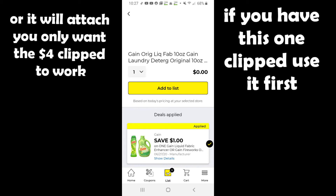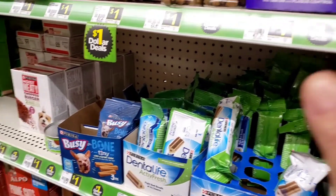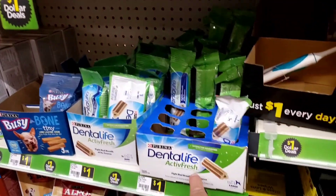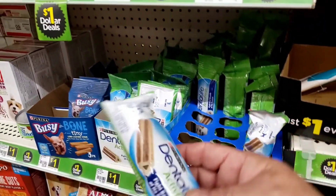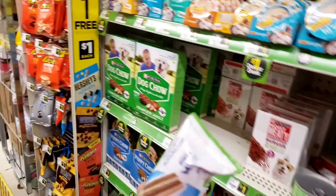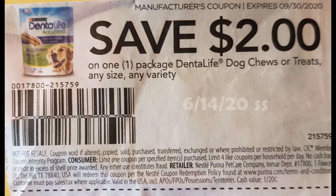The coupon for the Dental Life is only working on this single one right here — the 1.1-ounce — so I'm going to pick up one of those to get the dollar overage. You will need the paper coupon that was found in the 6/14 Smart Source in order to do this deal. There is no digital coupon for it.